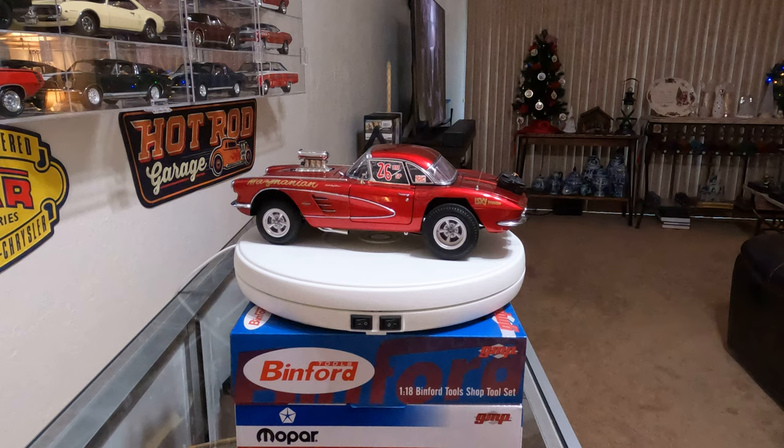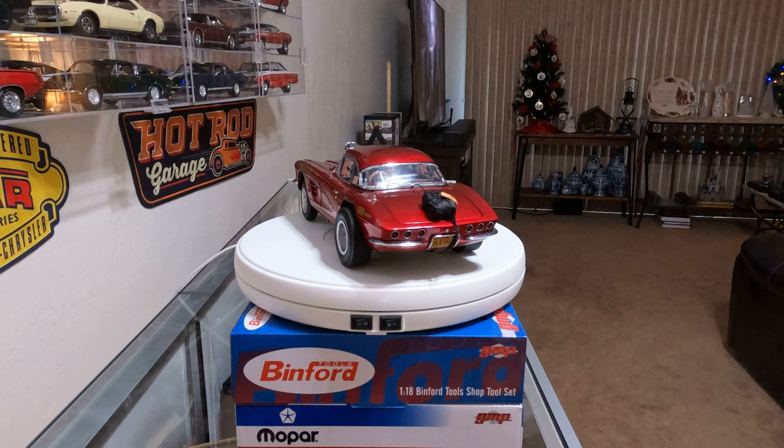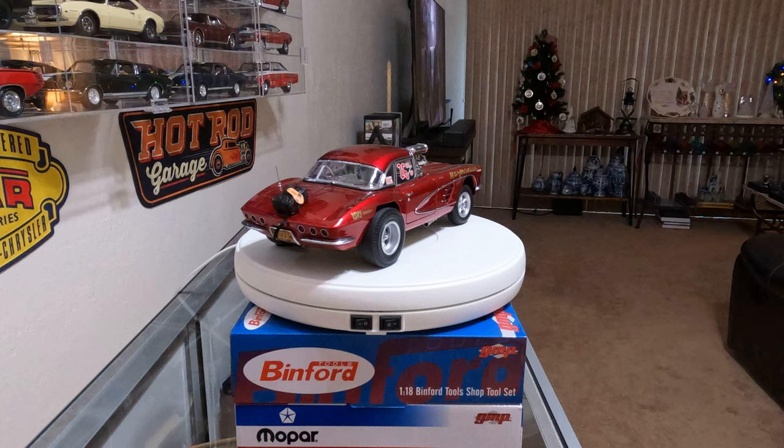The first year out, they won the 1961 NHRA Winter Nationals in A Sports, turning 109.96 miles an hour with the fuel-injected 283 small block.